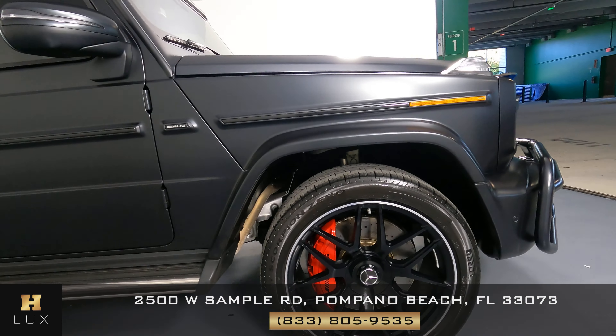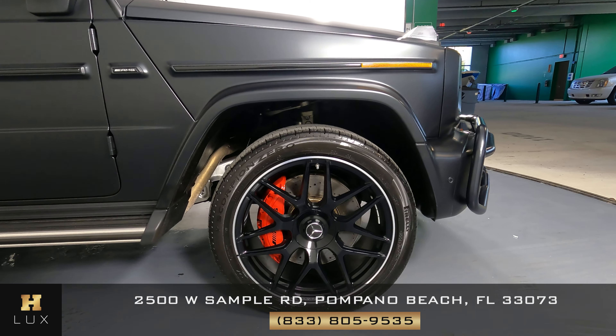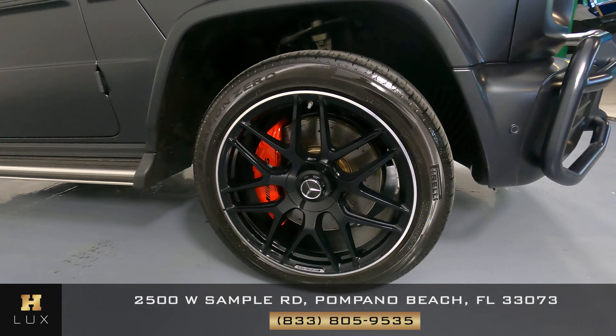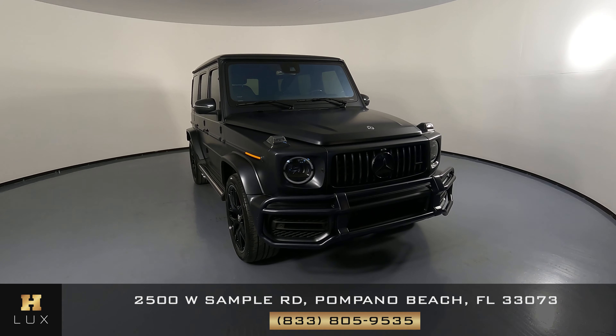I'm going to come around to the last fender and wheel. This fender is in excellent condition — I'm not seeing any scratches here at all. The wheel is in perfect condition as well with no curb rash on it at all. So the exterior of this car is in good condition.